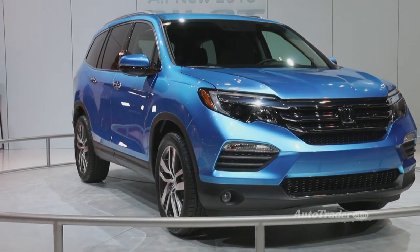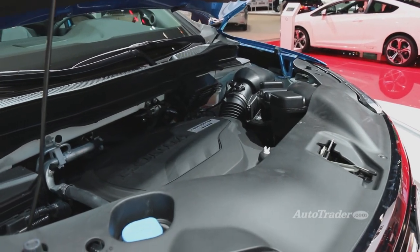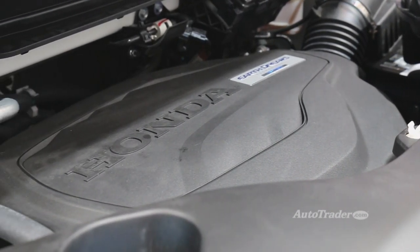You can plug in your toaster oven and make toaster strudels on the road. Powering the new Pilot is a 3.5-liter direct-injected i-VTEC V6 engine with variable cylinder management and cylinder deactivation technology.